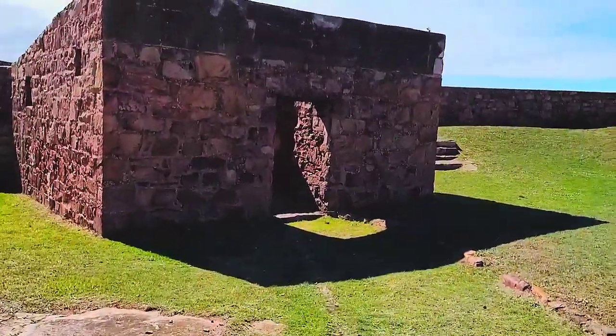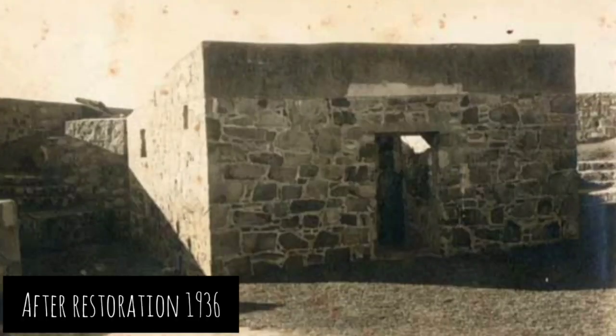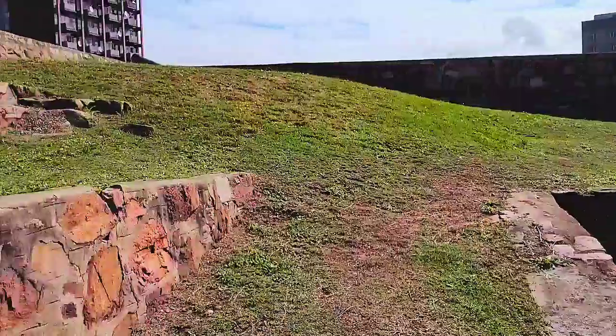As you enter, the building directly in front of you is the block house. There is a photo of the block house from around 1936. Let's have a look around.